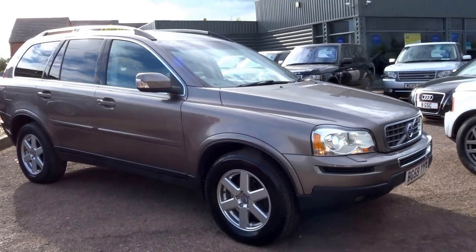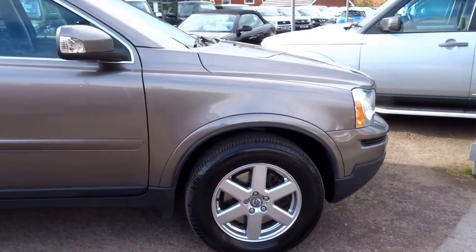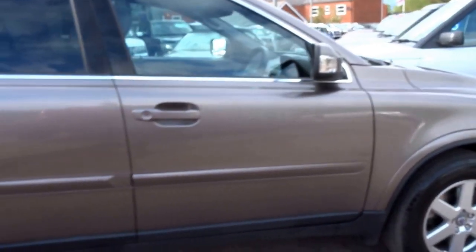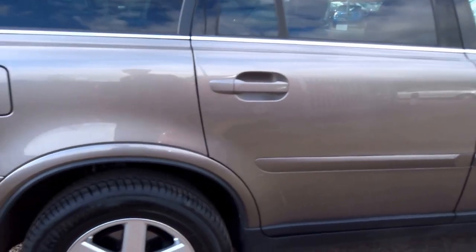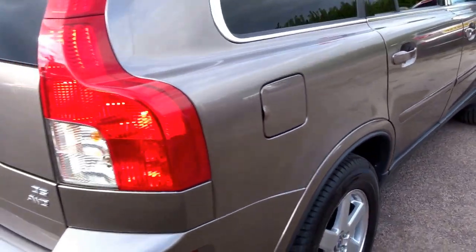Good afternoon. Here we have a Volvo XC90 that has just landed in stock here at Country Car. I'm going to do a brief walk around and short presentation on the vehicle just to show you the overall condition and some of the options that this car has.